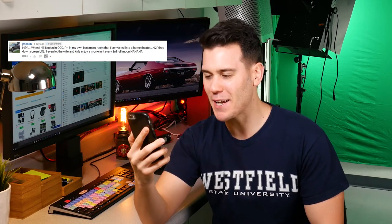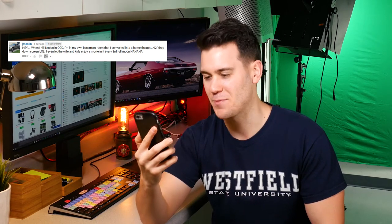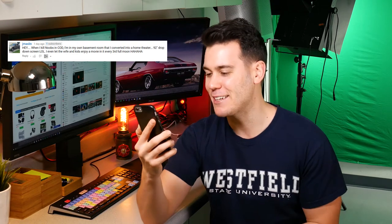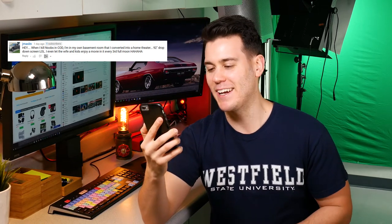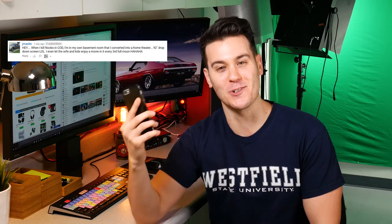Jay Malson wrote: 'Hey, when I kill noobs in COD I'm in my own basement room that I converted into a home theater — 92-inch drop-down screen, lol. I even let the wife and kids enjoy a movie every third full moon.' You know, I'm coming over to watch Inception. Let's do this!